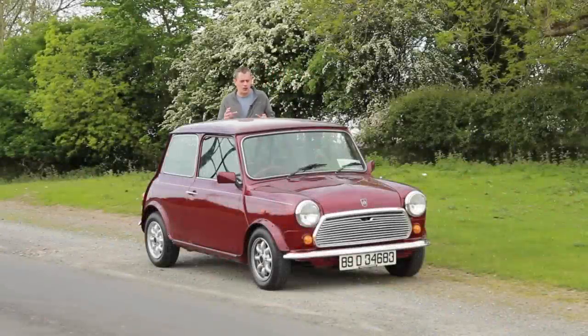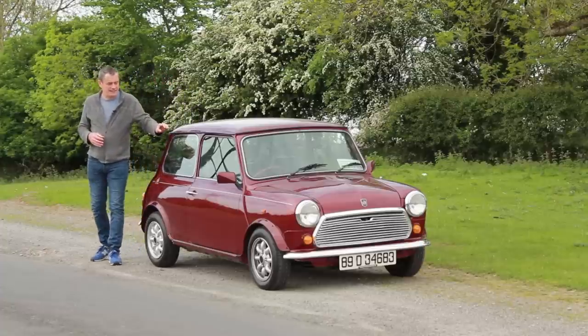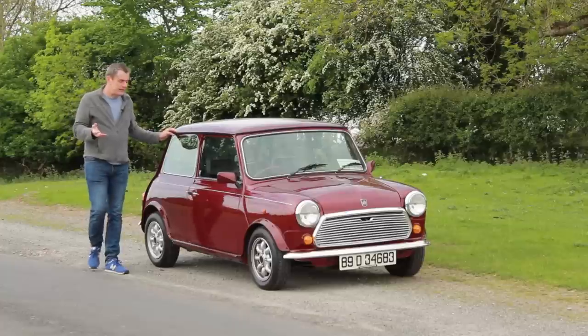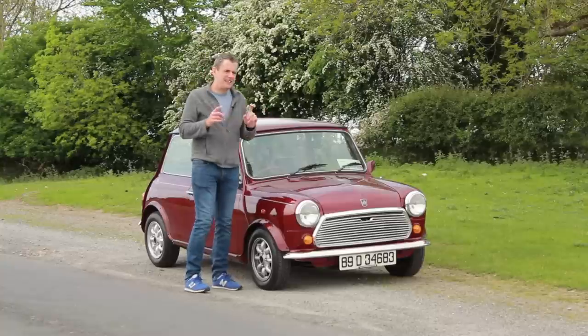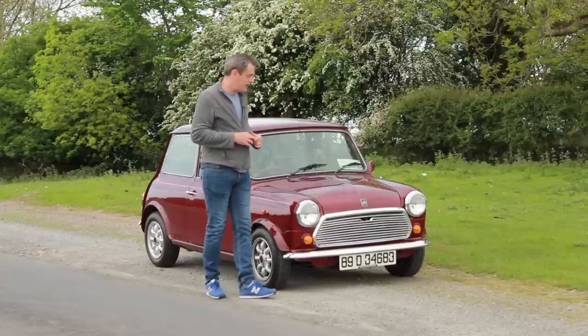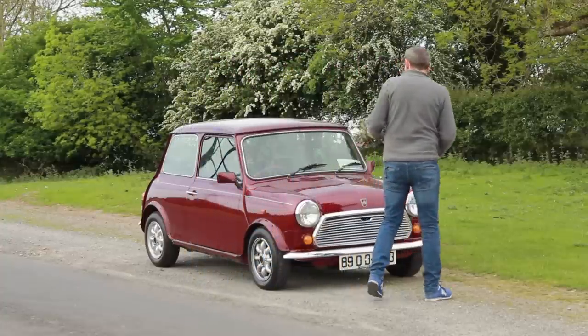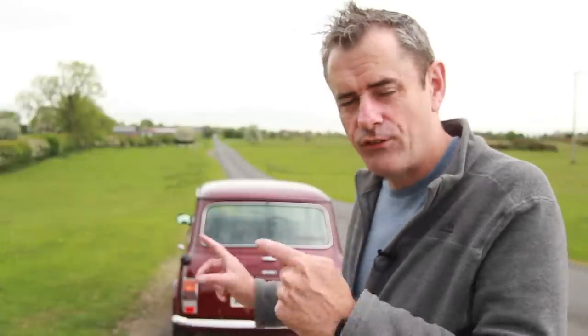1959 to 1989 - 30 years that changed the world, and also changed the fortunes of the company that made this car 30 years ago. Now it's 2019 and this car is 30 years old. It qualifies for vintage tax here, but anything from the 80s still has to have an NCT, which this one does. The company has been building Mini for 60 years, and by 1993 Mini was bought out by BMW.